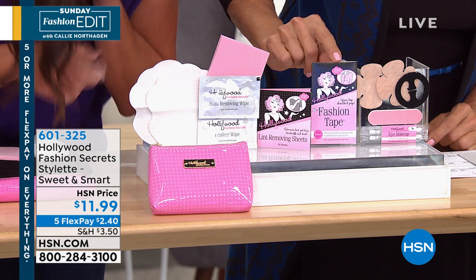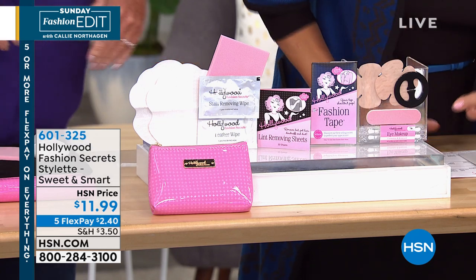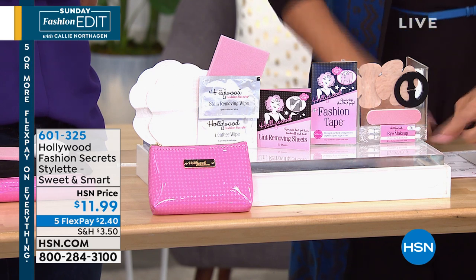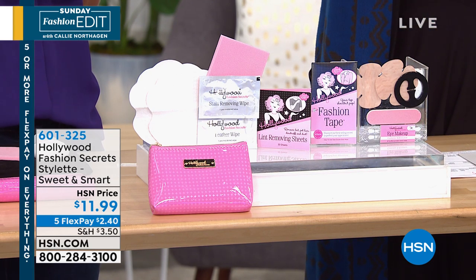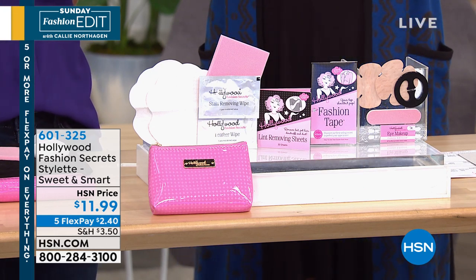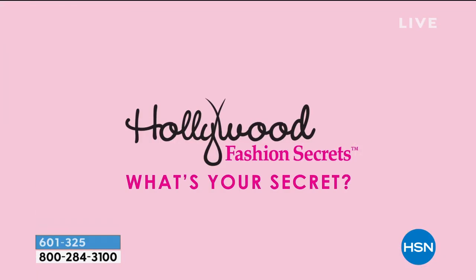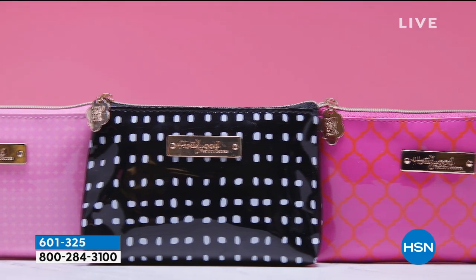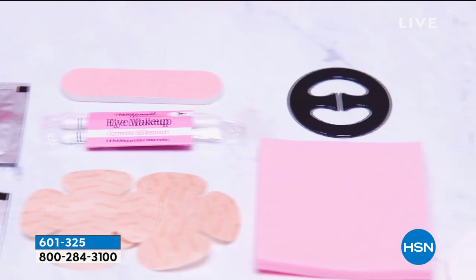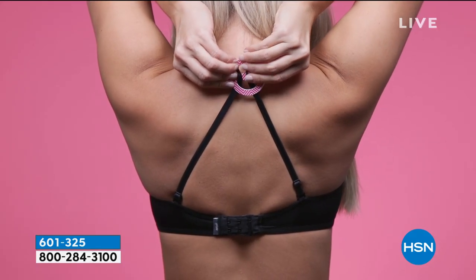So you snap the bottom and the remover goes right down into the tips. Also: a stain removing wipe and leather wipe — so many things in a perfect little size that you can pop in your purse. All of these are essentials. I love that bra clip. We've got footage to show you how helpful each one of these pieces are.